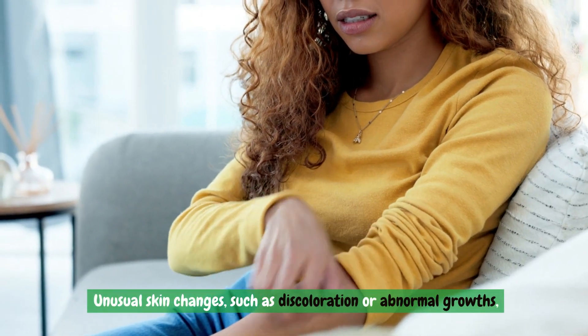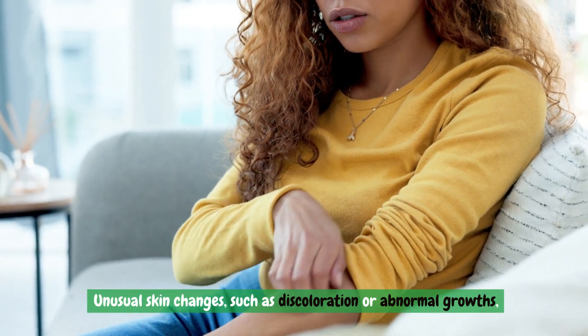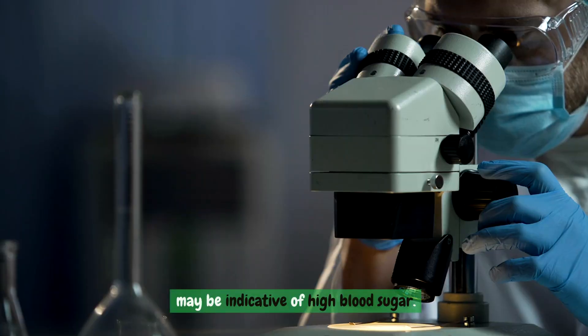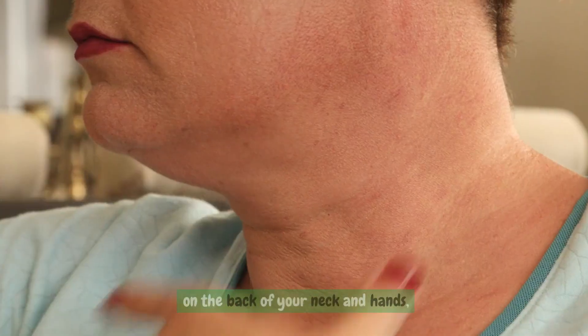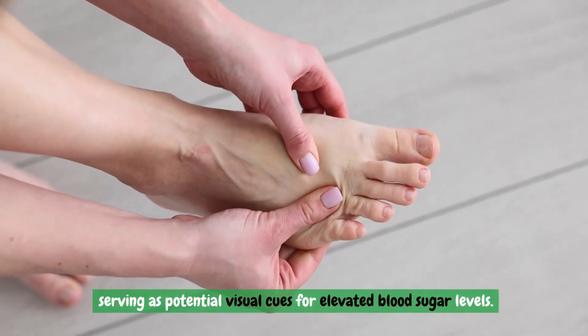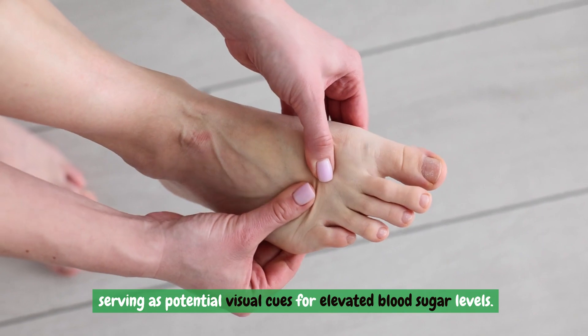Unusual skin changes, such as discoloration or abnormal growths, may be indicative of high blood sugar. Dark, thick patches of skin may develop on the back of your neck and hands, serving as potential visual cues for elevated blood sugar levels.